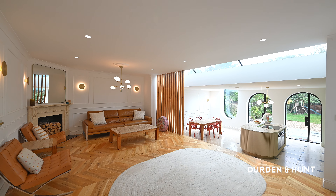The ground floor of the property comprises of a front reception room, currently being used as an office-cum-gym.